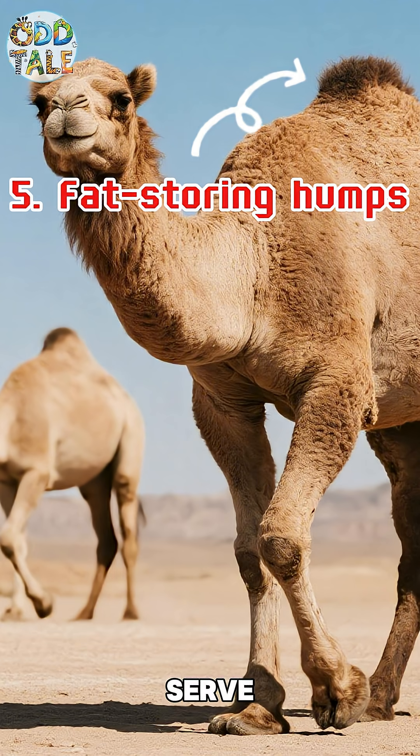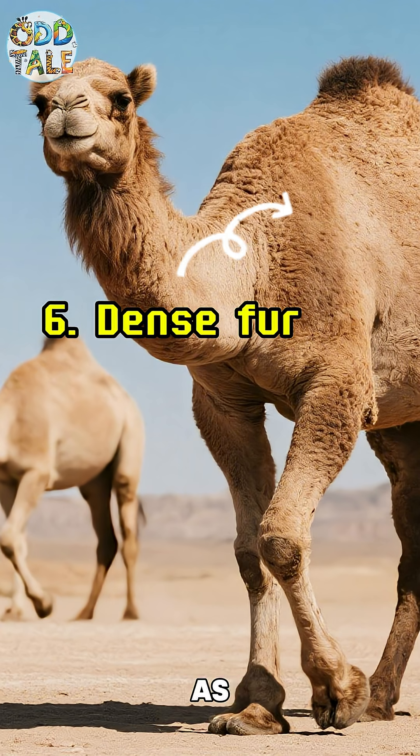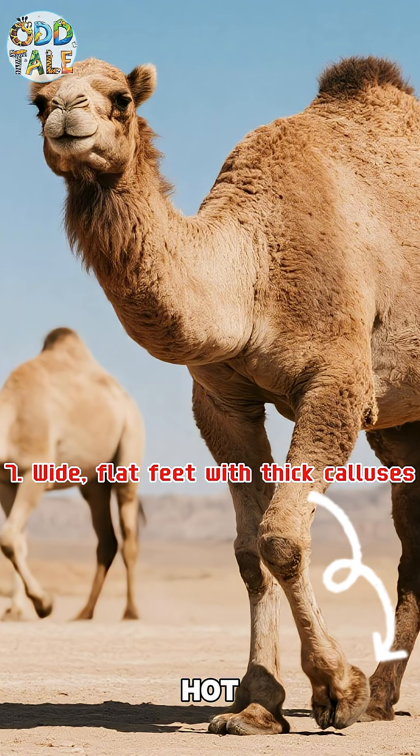Fat-storing humps serve as emergency energy reserves. Dense fur acts as thermal insulation for extreme weather shifts. Wide, flat feet with thick calluses prevent sinking and protect from hot surfaces.